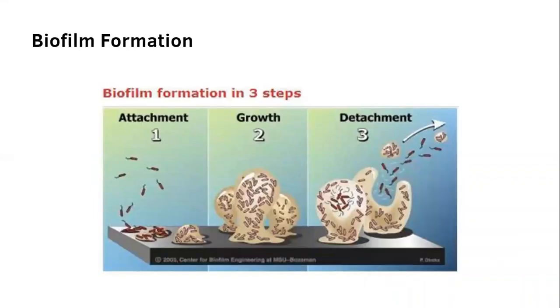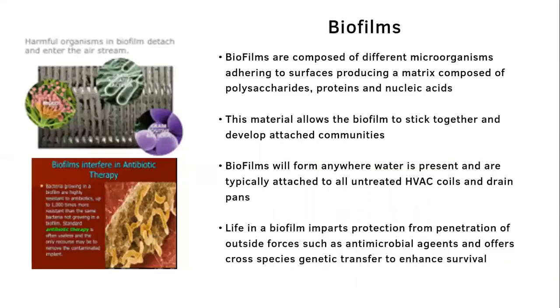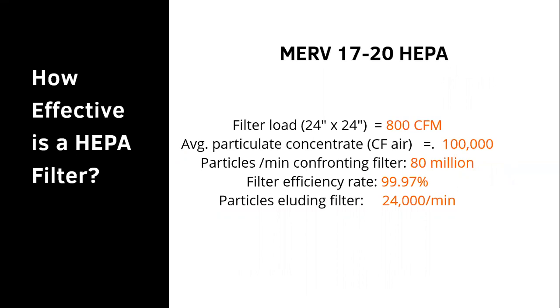Biofilm formation is a simple three-step process: it attaches, it grows, and it detaches and spreads. Biofilms are composed of different microorganisms adhering to surfaces, producing a matrix of polysaccharides, proteins, and nucleic acids that allows the biofilm to stick together and develop attached communities. Biofilms will form anywhere water is present and are typically attached to all untreated HVAC coils and drain pans. The biofilm imparts protection from antimicrobial agents and offers cross-species genetic transfer to enhance survival — it gets stronger and grows.